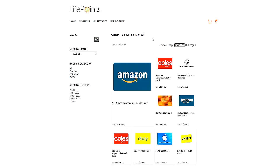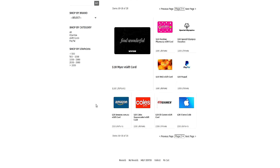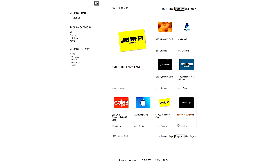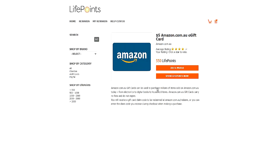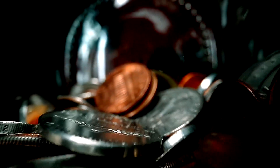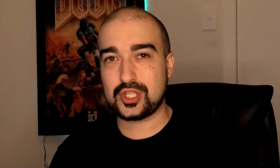The minimum cash out on LifePoints, at least here in Australia, is 530 points for $5. From what I personally experienced, each of the surveys would roughly reward me with around 1 to 250 LifePoints. If you do the math, each survey is roughly around at least a dollar or so, which is awesome. But that depends on your country of course — this is based here in Australia. In your country, you might get a completely different conversion rate for your time.